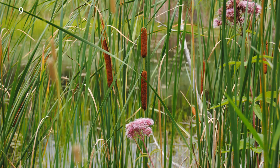The nearest relative, Typha domingensis, native to Florida, has two flower structures separated by roughly an inch of stem — one containing the male flowers and one containing the female flowers.